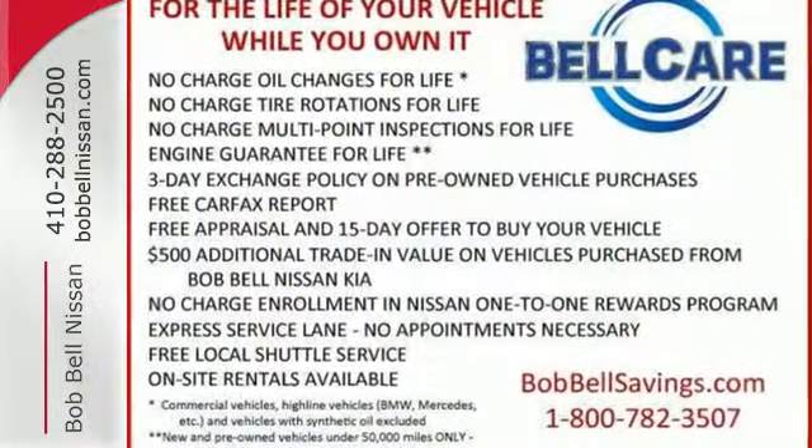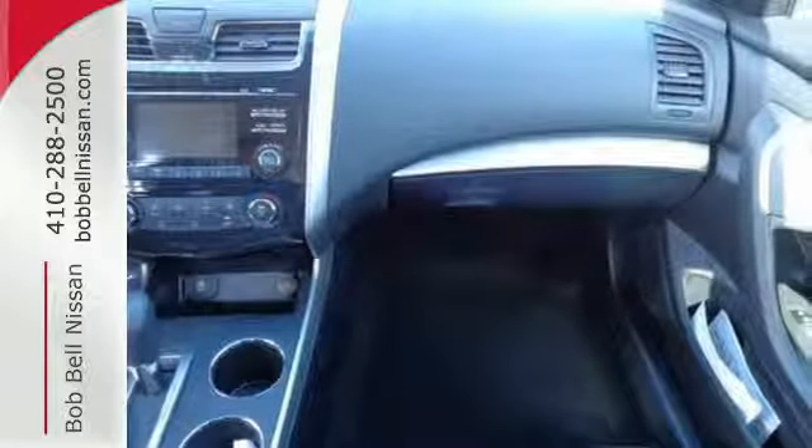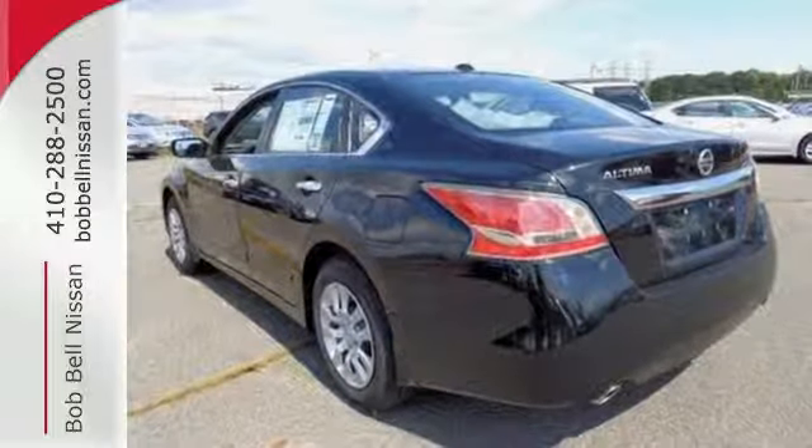In a stylish sedan — plus it has impressive technology like push-button start, an advanced drive-assist display, Bluetooth, an advanced airbag system, and active understeer control.